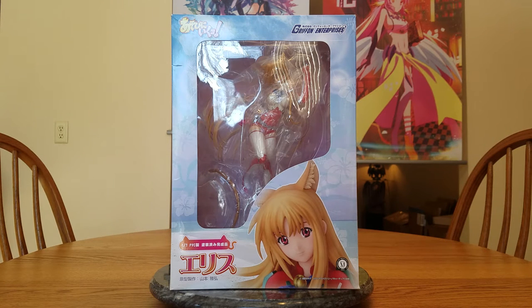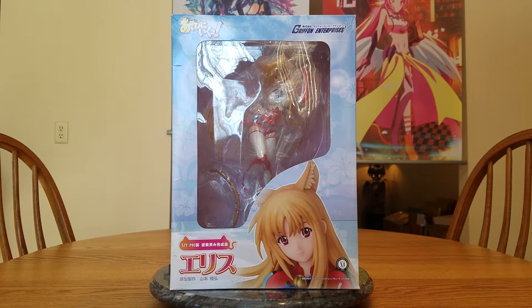This is from Griffin Enterprises and is a 1/7th scale. She's fairly old — she was released June 7th of 2011. I wound up ordering her from AmiAmi in A-B condition on January 21st of 2017. I paid 5,480 yen for her, which was about $48.95 — under 50 bucks, which isn't that bad.